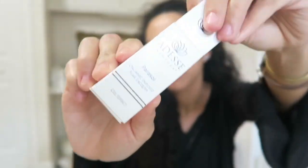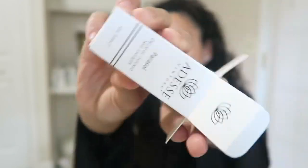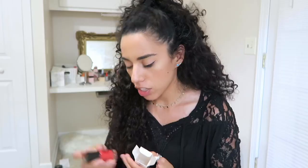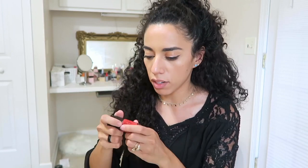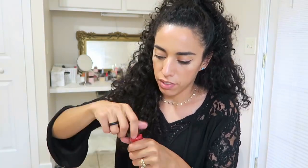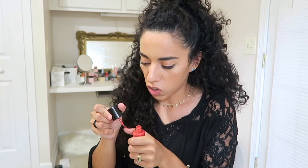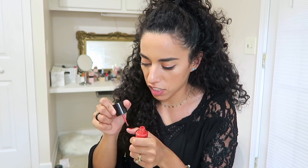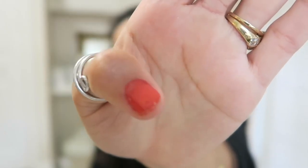The next product is by Odese New York — this is a nail polish, and it's a beautiful color. Let me try it on one of my fingers. It's kind of like a crawfish orangey-red — if you know what crawfish is. Look at that beautiful paint job. I really do like it, and I love nail polishes, so I'm pretty happy about this.